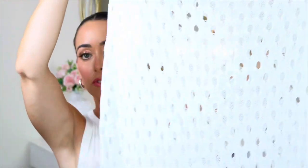This beach cover-up I got off Amazon — it's like a crochet style. I'll insert a clip of me wearing it. They have other colors and it's a one-size-fits-all. If you're looking for a really cute, versatile cover-up, definitely check out Amazon — they have some awesome stuff.